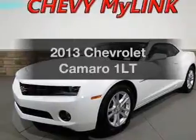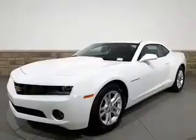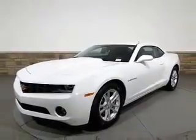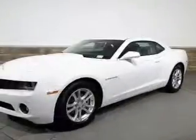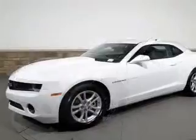Introducing the 2013 Chevrolet Camaro — everything you need under one roof with this great vehicle. With a solid six-cylinder engine, the powertrain includes rear-wheel drive connected to a smooth-shifting six-speed automatic transmission.